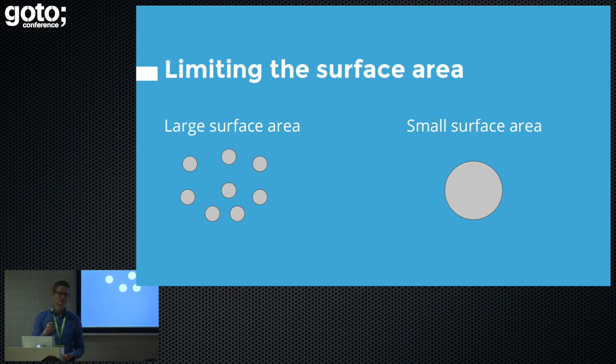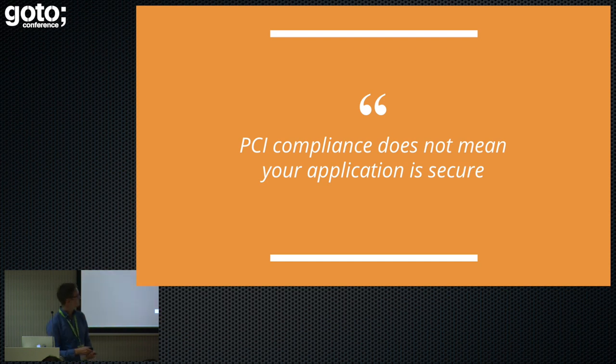Ultimately, you have to throw off the shackles of assumed trust and just trust nothing and trust nobody. Then you can start implementing things which are inherently secure. We'll discuss a couple of ways to limit this surface area through network segmentation and policy. But let's be clear about one thing: PCI compliance does not mean your application is secure. It's merely a bureaucratic process to try and give users trust that their details are safe. It does not cover any other form of your application's function or any other type of data.